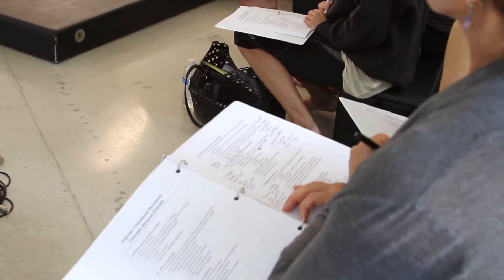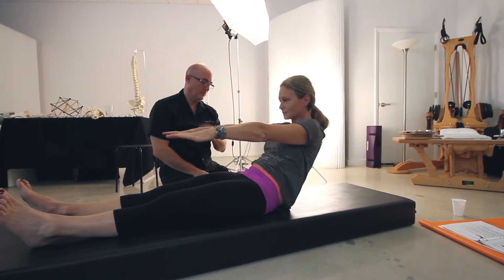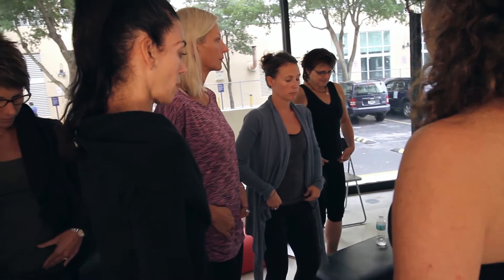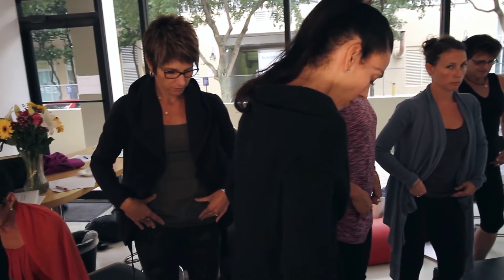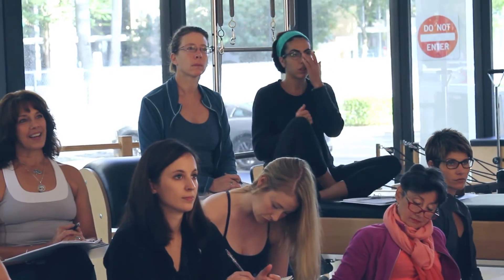I would describe this particular assessment as being very thorough, comprehensive, and functional, because it does look at normal everyday motions that we need to be able to perform in terms of longevity and quality of life, and I felt that that was unique to this assessment.